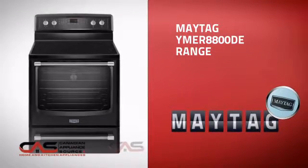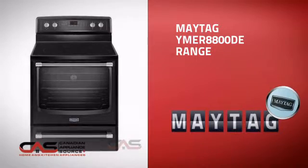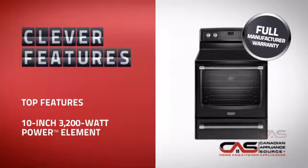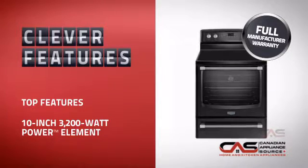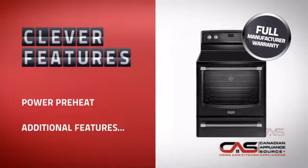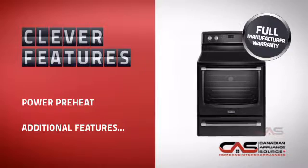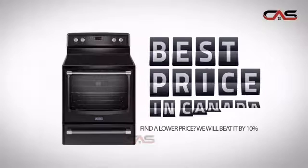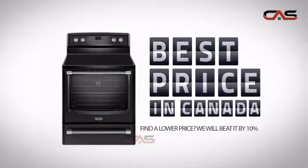This design, from Maytag, is just the kind of smart range you want. With plenty of clever features that make sure you can cook easily and great results every time, plus a reliable manufacturer warranty, it's the optimal choice for many customers. Why buy your range at retail prices when you can get it at the best price in Canada?